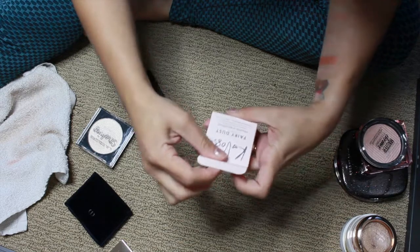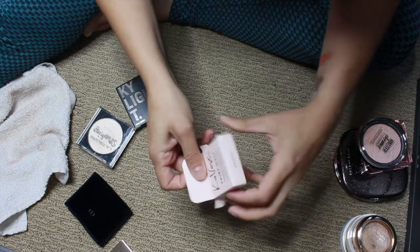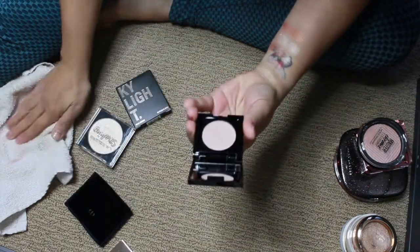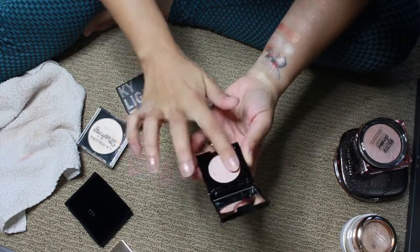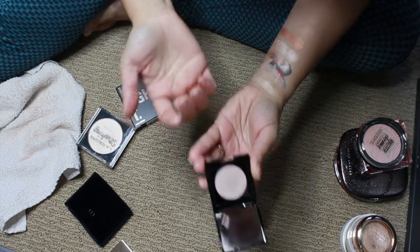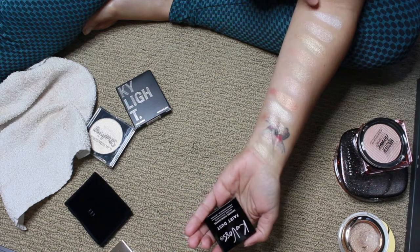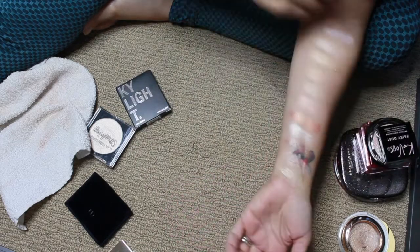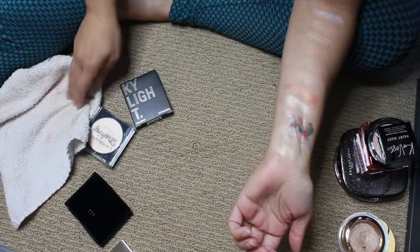This is by KVos and this is the Fairy Dust Highlighter in the shade Moonlight. I kind of debated putting this in a giveaway. The KVos Fairy Dust is really icy — too icy for me. But sometimes on the face, they look a little bit different than they do on swatches.